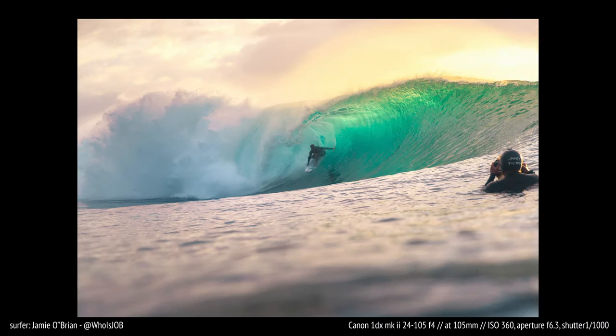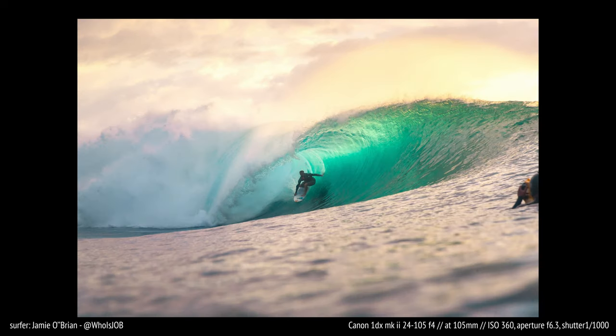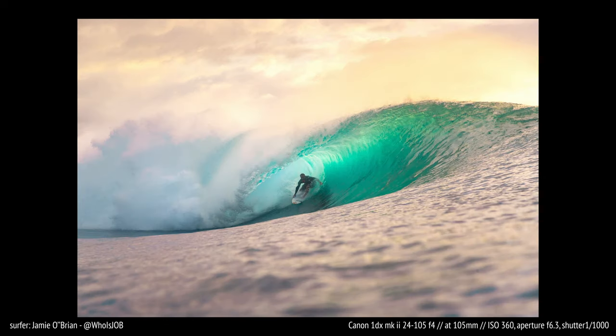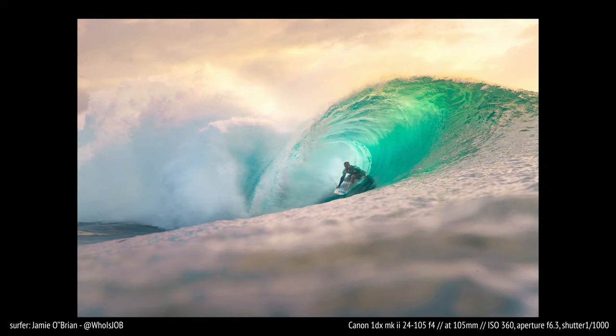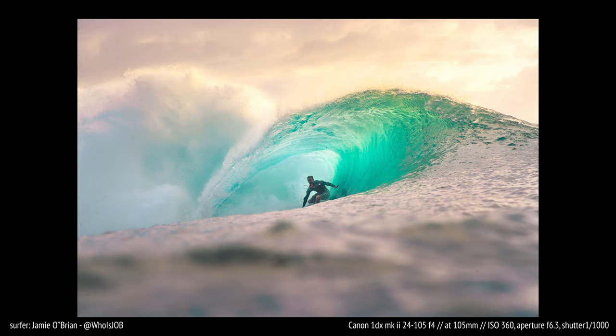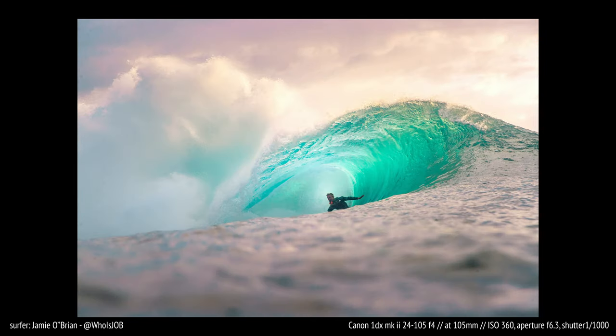Essentially what I did on this wave is I overexposed it a little bit. You can see Jamie O'Brien there in the wave pretty clearly — the stickers, his face — he's still a little bit dark, but that's gonna happen at sunset. For the most part you can definitely tell who that surfer is, though the sky is also missing a bit of detail and is a little overexposed.